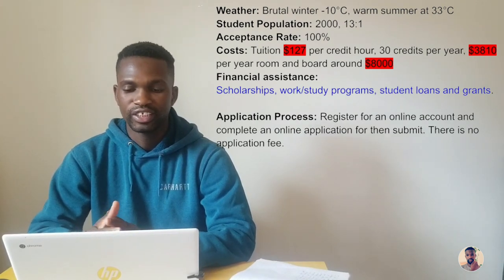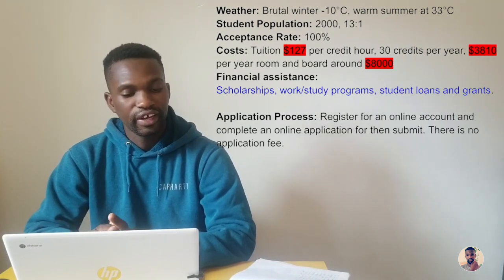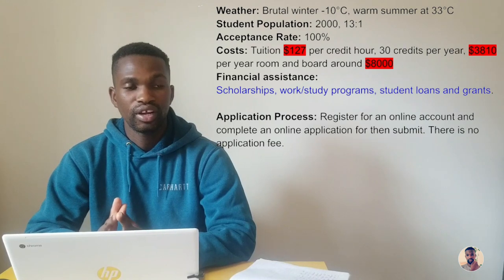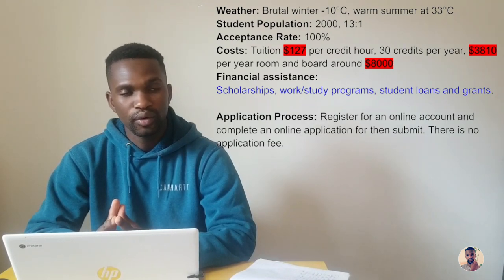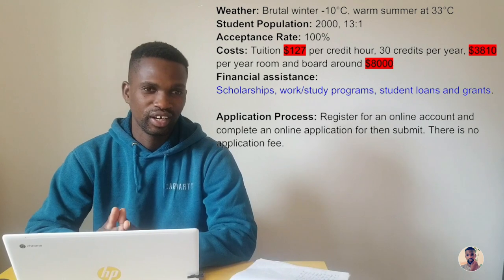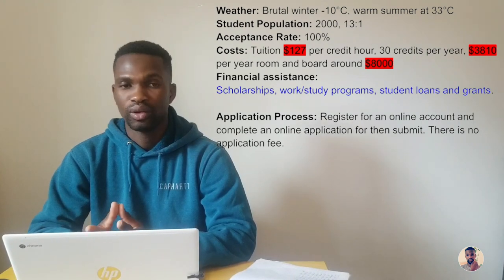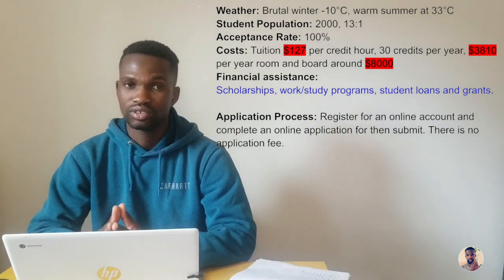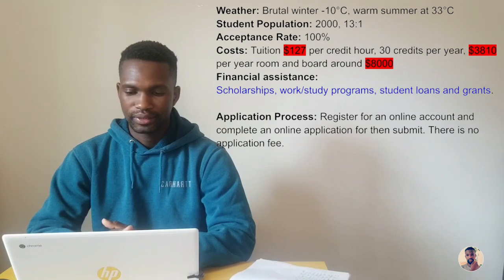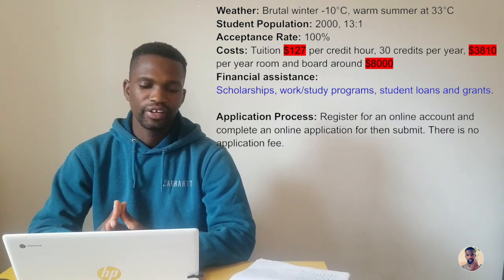These scholarships do not have to be repaid and are awarded based on academic performance, special talents, activity participation, financial need, community service, and other factors. Students can also take advantage of work-study programs, which allow students to work in the school while attending classes — their tuition fee will be waived and they'll receive a stipend monthly or bi-weekly depending on the school, making it easier to afford living and academic costs. Other available financial assistance includes student loans and grants.